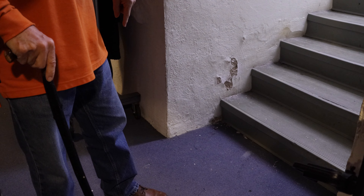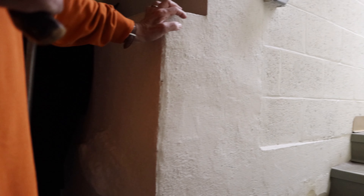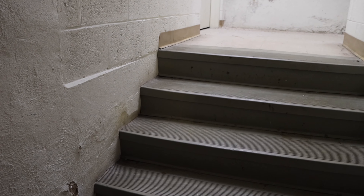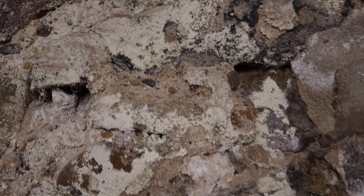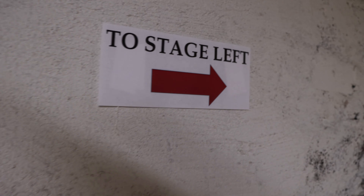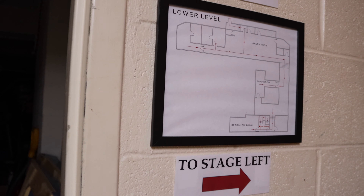As we go up the stairway here, you can see the original river rock wall — they only left one wall of it. Notice it says 'two stage left,' just in case you get confused because this theater is a labyrinth. Two stage left. And the administrative offices are right there.